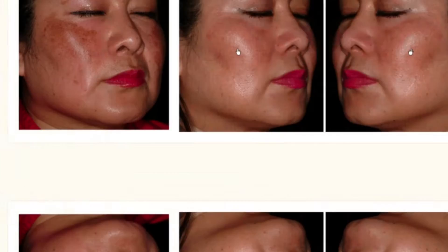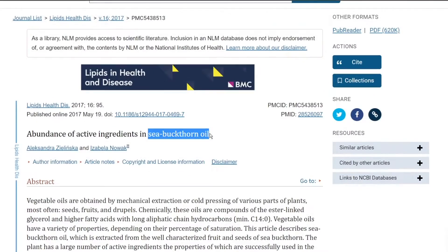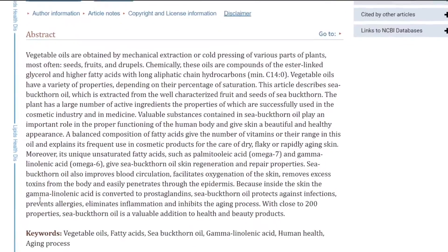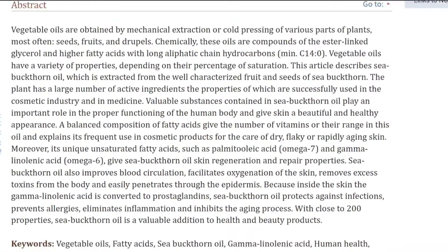The one other ingredient that stands out to me in this product is Hippophae rhamnoides oil, known as Sea Buckthorn Berry — this is what they look like. Why would they put that in here? Apart from trying to stand out from the hundreds of other dark spot correcting products out there, Sea Buckthorn is no joke. It has unique unsaturated fatty acids such as palmitoleic acid and gamma-linoleic acid, giving Sea Buckthorn oil skin regeneration and repair properties. Because remember, the end goal with fading dark spots and hyperpigmentation is to repair the skin back to its original tone and texture.